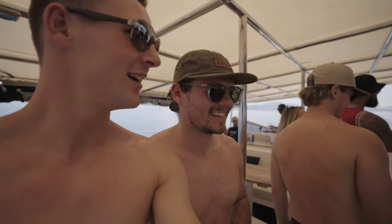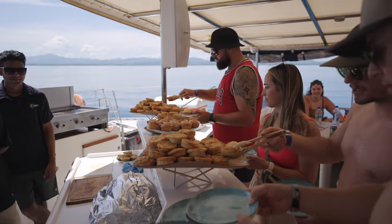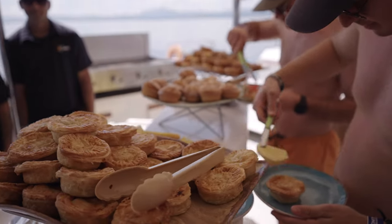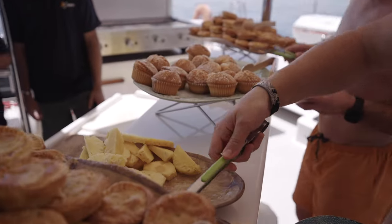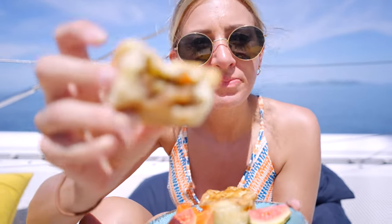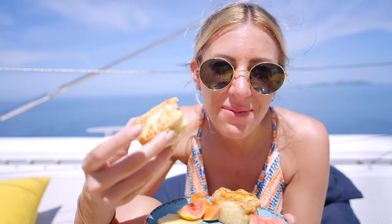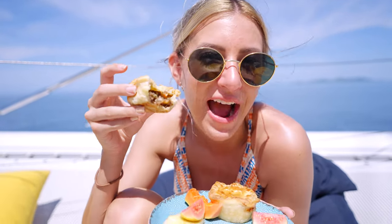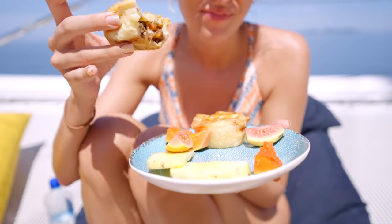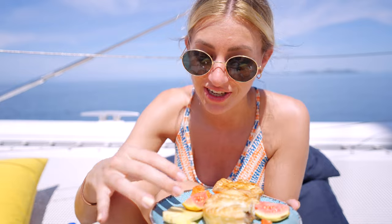We're getting some homemade muffins right now — happy morning tea! We actually just pick them up from the tree and eat them. Really yummy — good little morning tea. And the fruit looks so good. All the fruit on this island has been amazing.